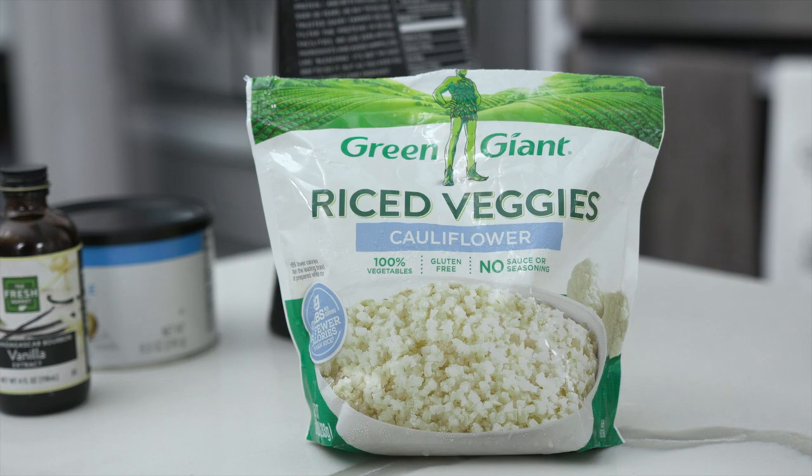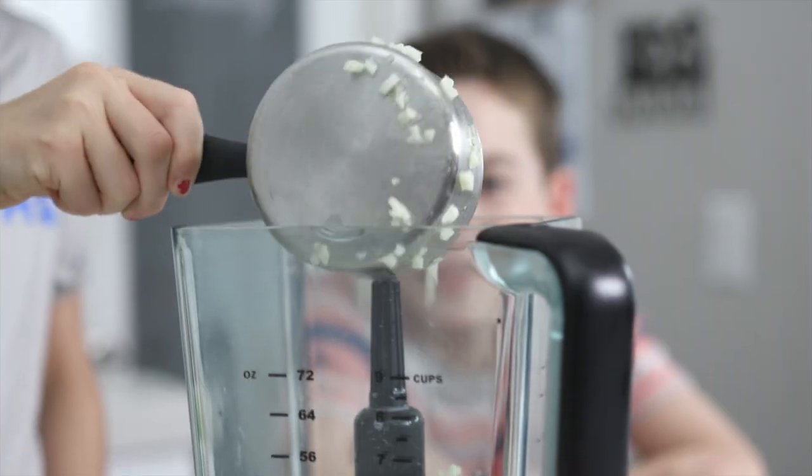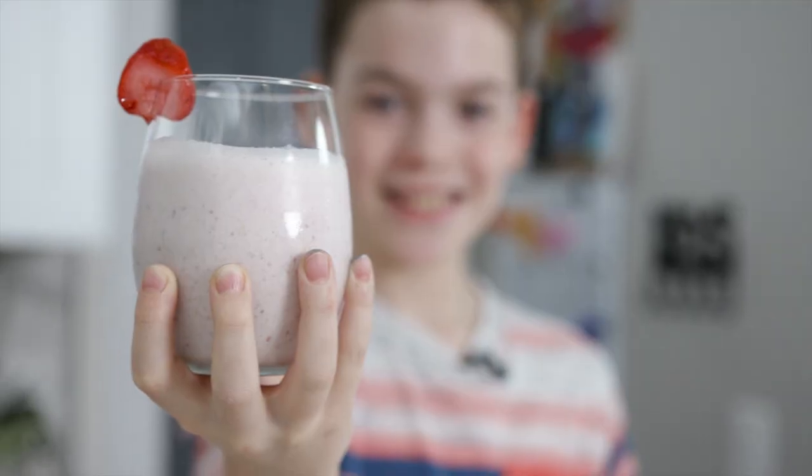Another idea to help you save time is to have some staples in the freezer. Rice cauliflower is a good option to have that you can add some volume and vegetables as a side or even in a smoothie.